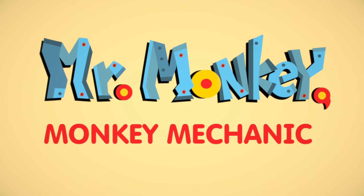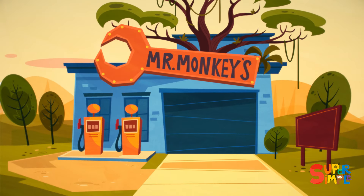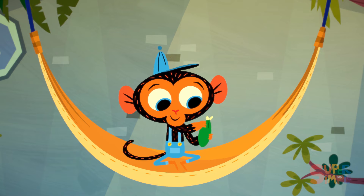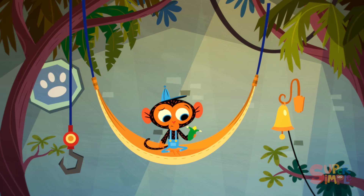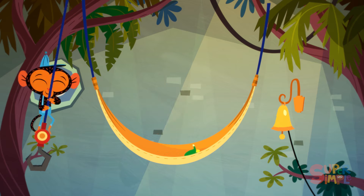Mr. Monkey, Monkey Mechanic was eating a cob of corn when suddenly the garage bell rang. A visitor! Mr. Monkey loves having visitors. Who could it be?